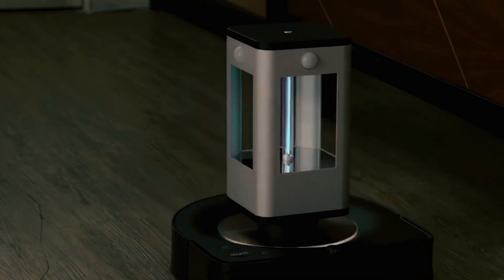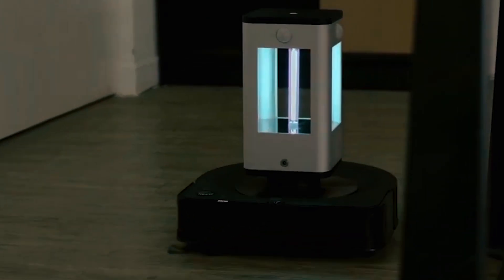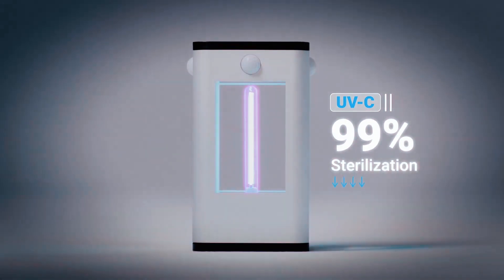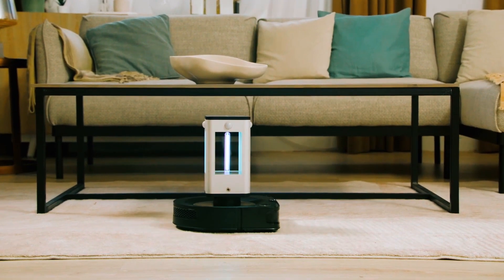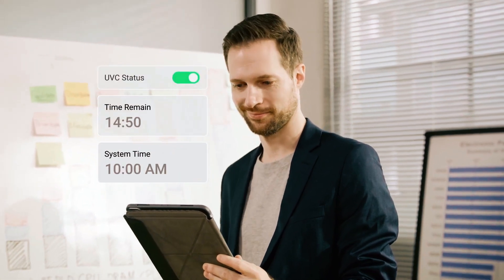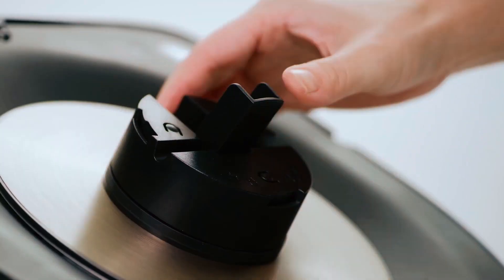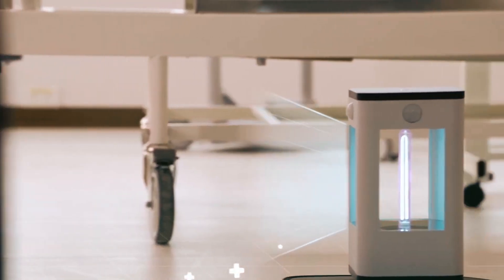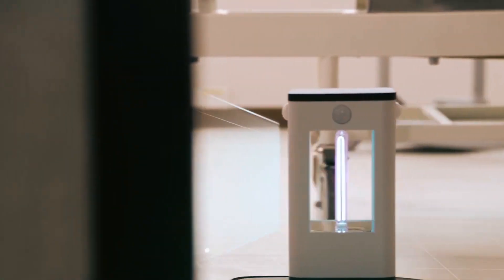Its built-in battery ensures up to six hours of independent operation — a must-have for effortless and chemical-free sanitization. This lamp comes with a user-friendly mobile app for easy control and monitoring. Mount it anywhere with the patented suction cup and enjoy peace of mind with the PIR Sensor's automatic safety feature.